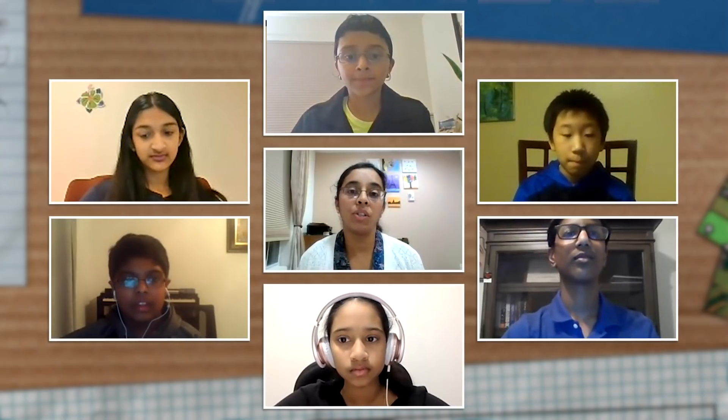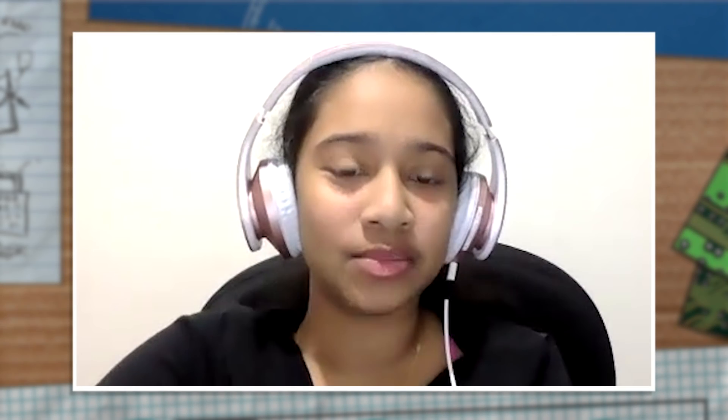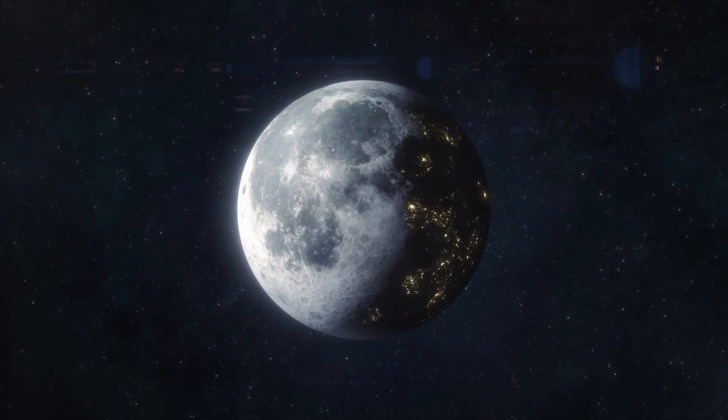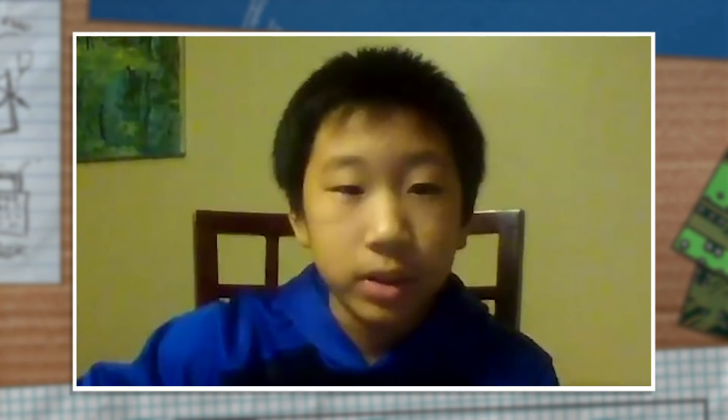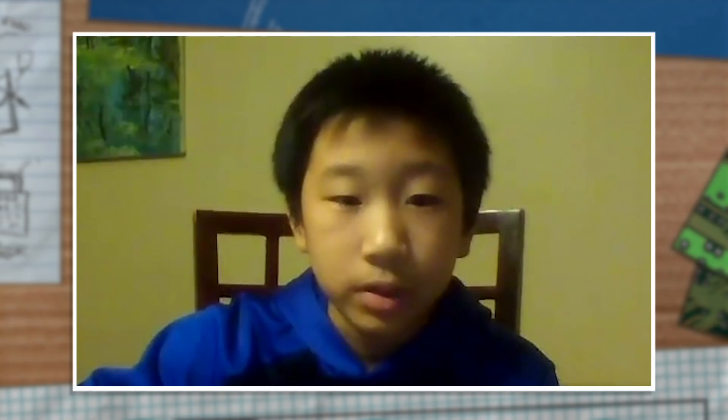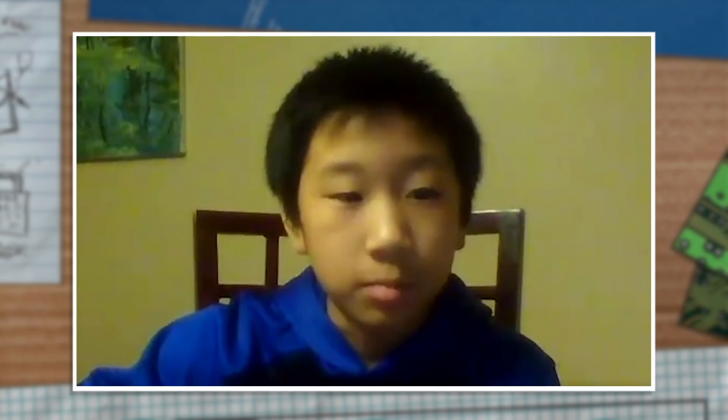I was involved in the Future City program last year, and this year I wanted to do the same. Unfortunately, because of the COVID challenges, that was a little bit difficult to make happen through school. I asked my daughter to reach out to some of her friends and see if they would be interested, and thankfully they were. Our general idea was a very futuristic city on the moon — thinking about a hundred years ahead when we would build this city.